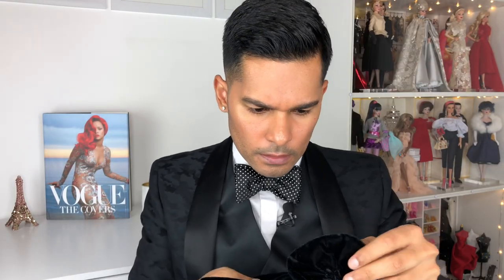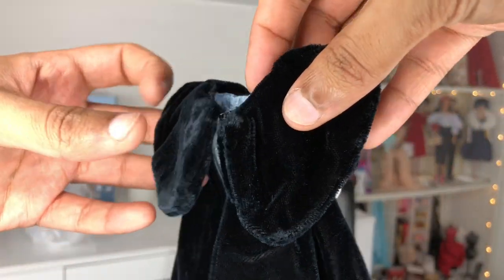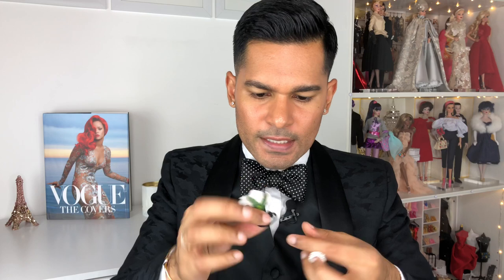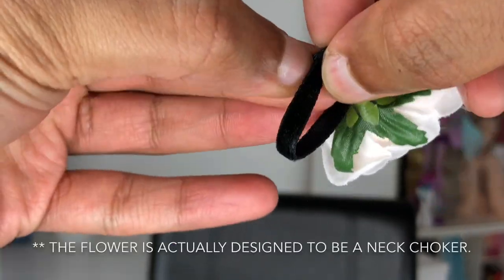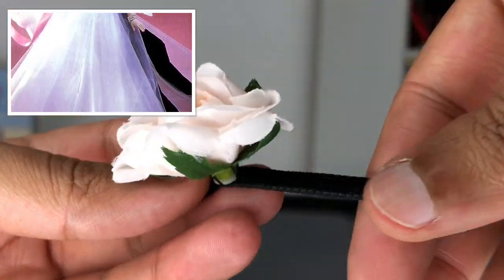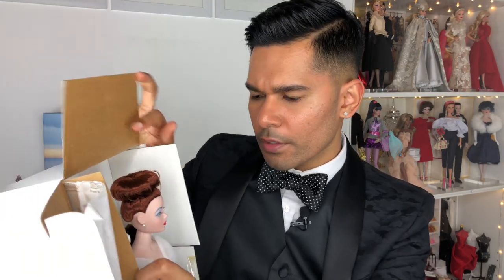Inside the little bag is — oh my God, how cute — a beautiful little corsage. It has a closure on it. And then what I think is a little bracelet here. So cute. You guys, looks like there is an insert here that I'm going to pull out.